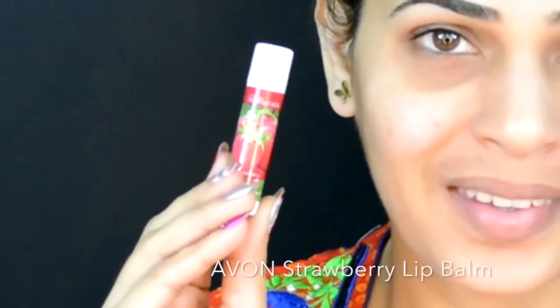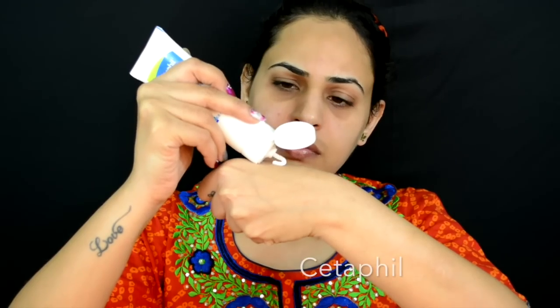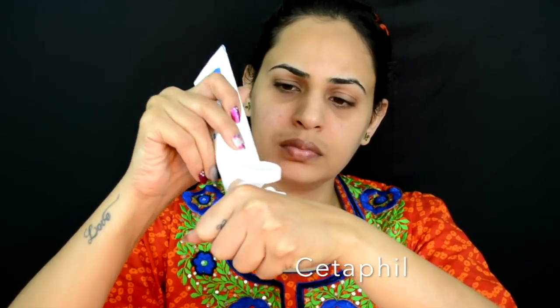Step one is always a lip balm — I'm never moving on without applying my lip balm. Step two: it's really important to use a moisturizer that suits your skin type. For me, Cetaphil works best, so I'm just applying this all over my face and my neck.